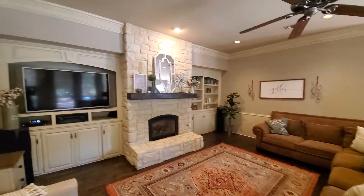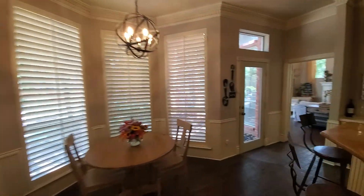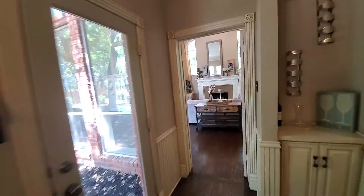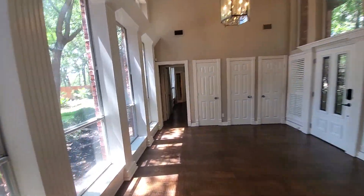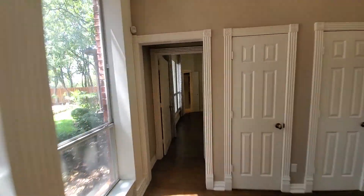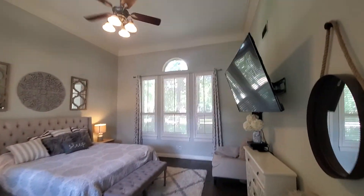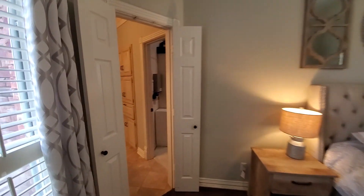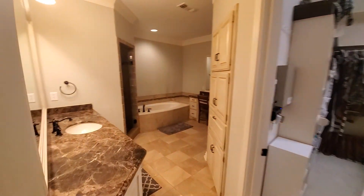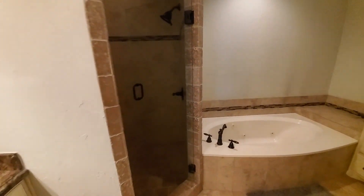Nice living room with a fireplace. Now I'll go to the master — the master is on the right when you enter. It's a good size, same thing, very high ceilings, nice shutters. This is the master shower with a bathtub.